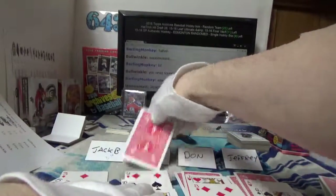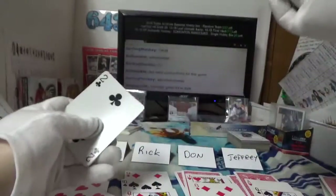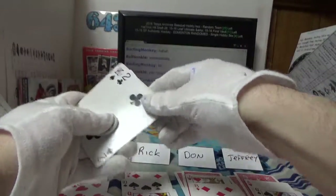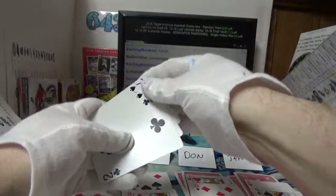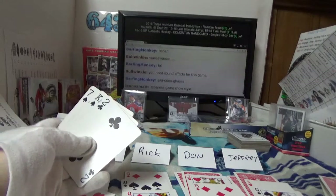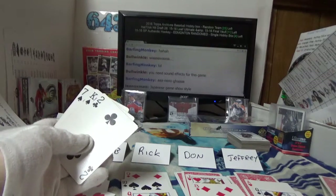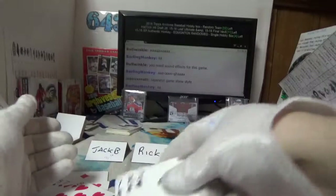Rick: two, king, seven. Wow Rick, that is the ugliest hand I've seen in a while — you have king high. King high. Wow.